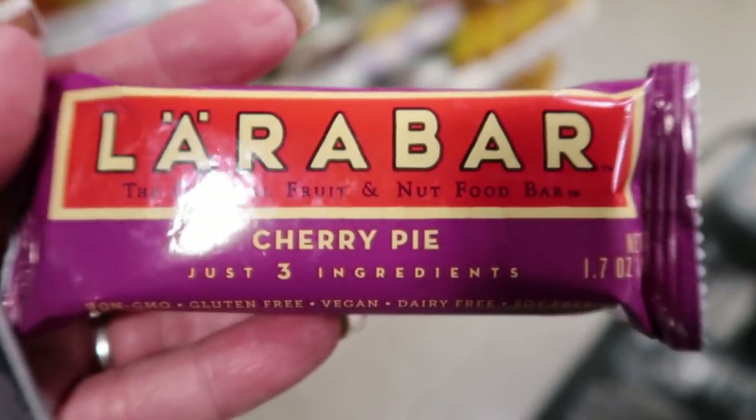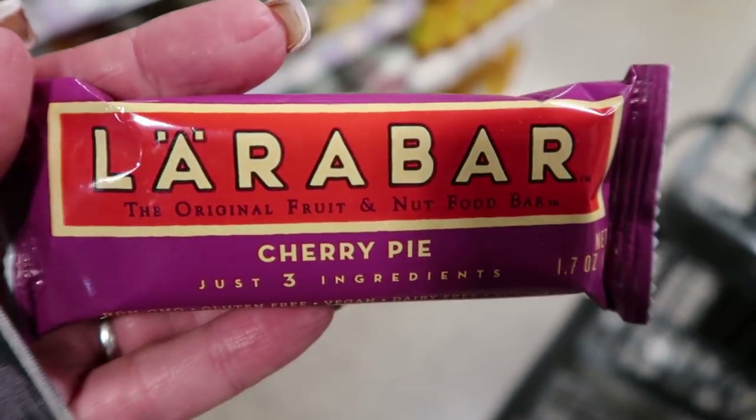Next is the Larabar. Let me tell you — the Larabar is one of the cleanest bars you can buy. It's literally dates, fruit, and nuts. That's it. Ingredients: ten out of ten. Smart points are a little high — eight to nine — but if you want a high quality, good option for a bar, hands down go for the Larabar. Ten out of ten.